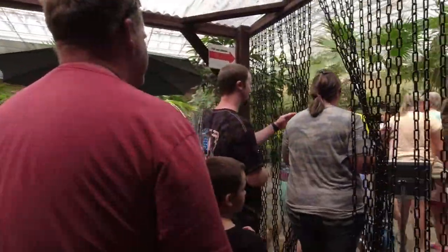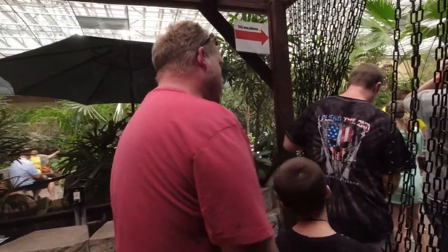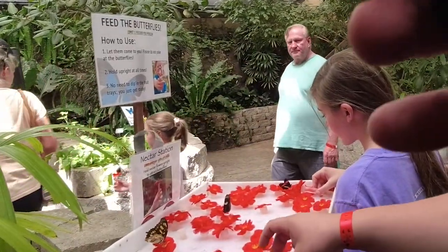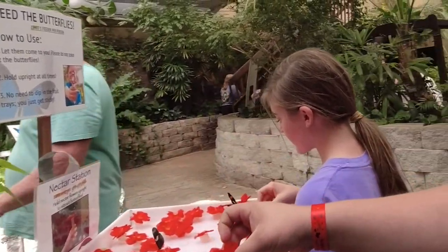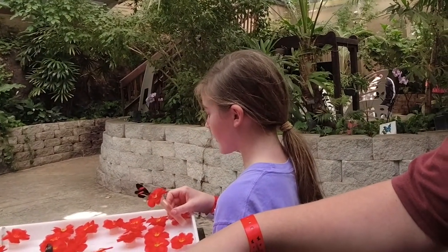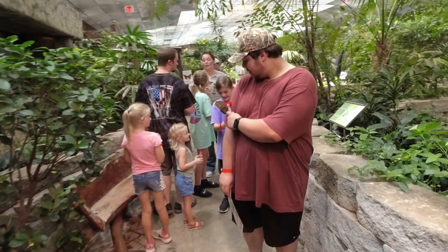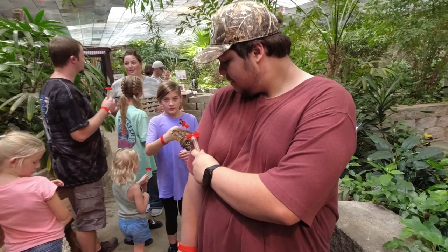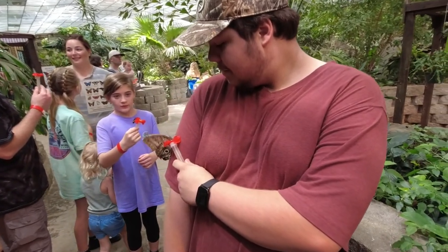Before going into the aviary to watch the butterflies, be sure to check out the Rainforest Theater for a 15-minute video that explains the four life cycles of a butterfly, along with the migration patterns that take them from Florida to Canada, then to Mexico, and back to Texas. This was an eye-opener for me — I never realized that they travel so far.